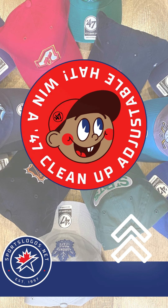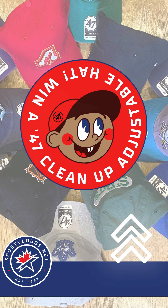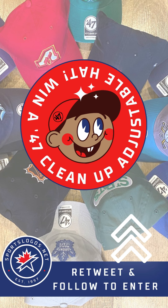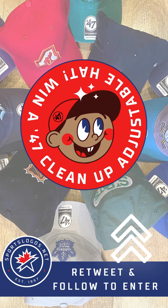You could win your very own 47 Cleanup adjustable cap — you choose the team. All you have to do is follow our Twitter account and retweet this tweet. Open to residents of Canada and the US only. Good luck everyone!